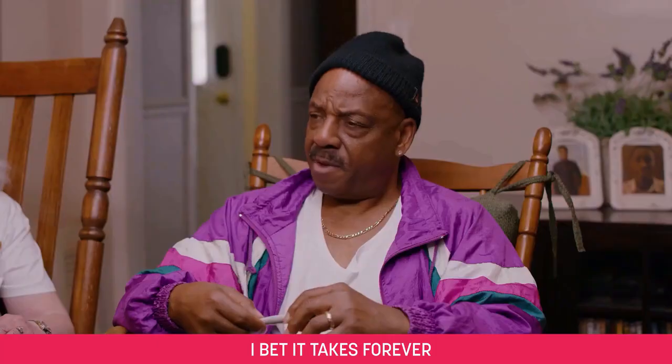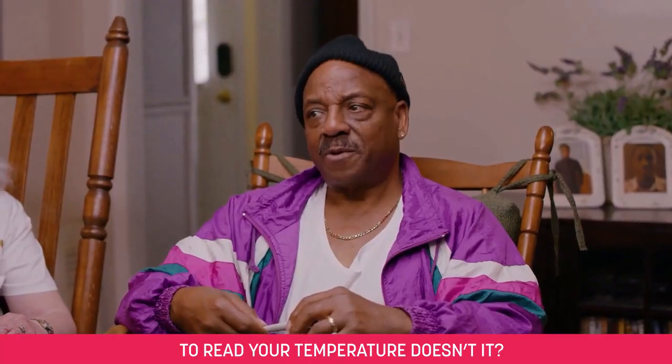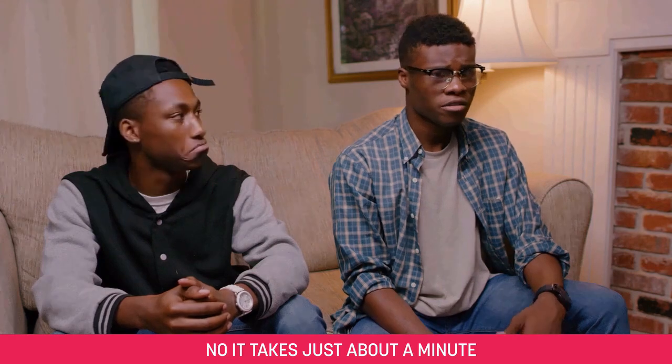Let me see that thing. I bet it takes forever to read your temperature, doesn't it? No, it takes just about a minute.